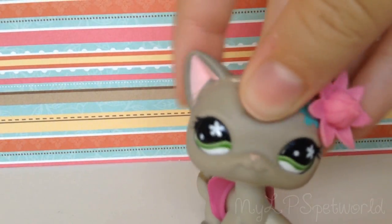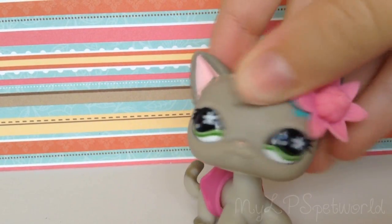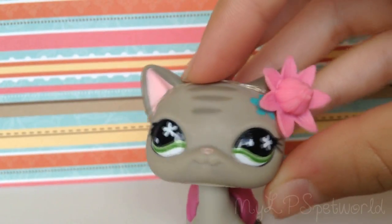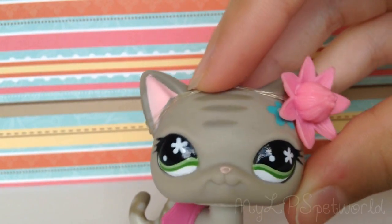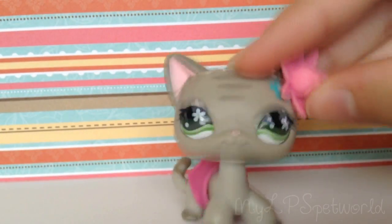Hey guys, welcome to LPS Collection 3. In this video I'm going to show you all my Great Danes, monkeys, and bonbon kitties. If you want to see any other episodes from this series, the links will be in the description. Now let's get started!